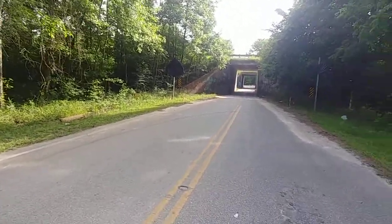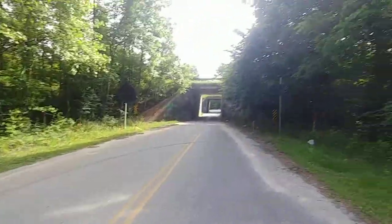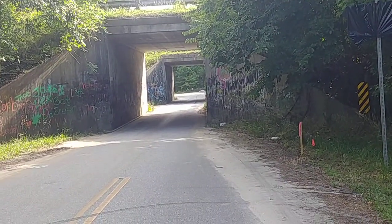Hi there, this is BowBuckBike and today we are on Tunnel Road near Harleyville, South Carolina. It's called Tunnel Road for a reason.